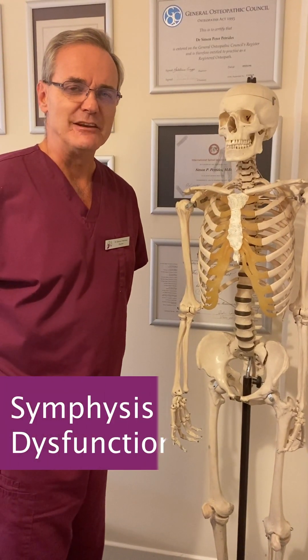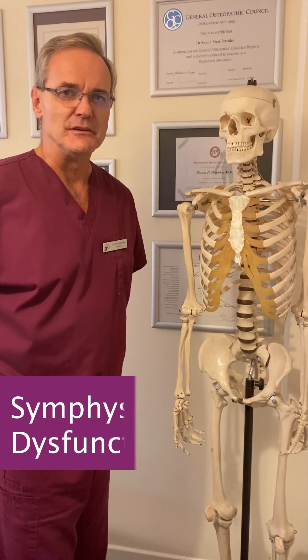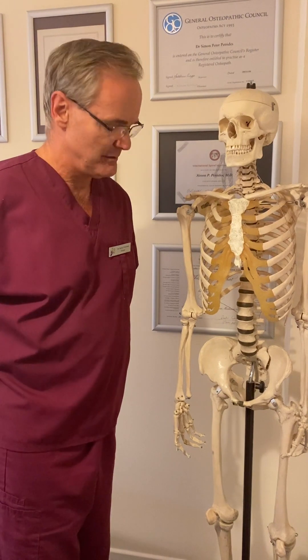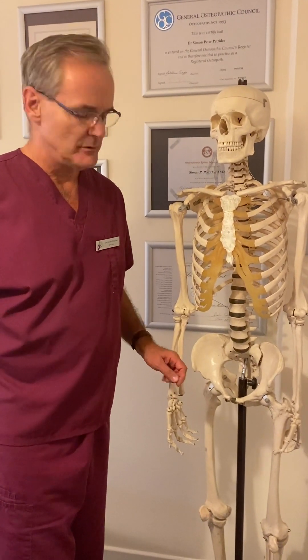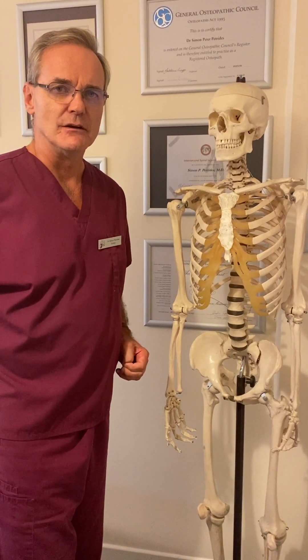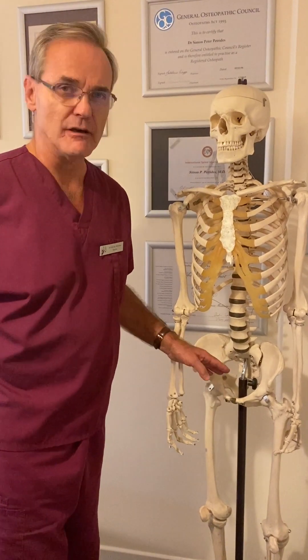Pubic symphysis pain, or pubic symphysis dysfunction, otherwise known as SPD, can be caused spontaneously by trauma, but frequently it's caused after pregnancy or one or two deliveries, which may be normal or abnormal deliveries of a baby through the birth canal.